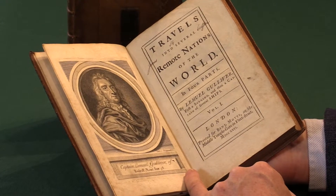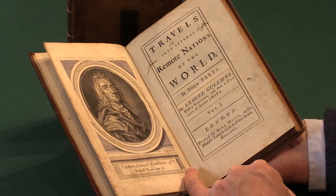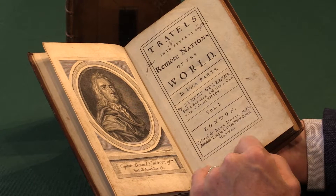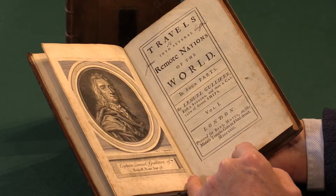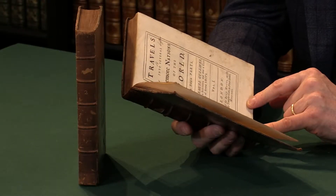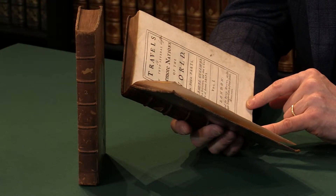Now there are actually three editions of this published within the first year of publication. This is the true first edition with both parts, both volumes, with all the points to distinguish it as the first edition.